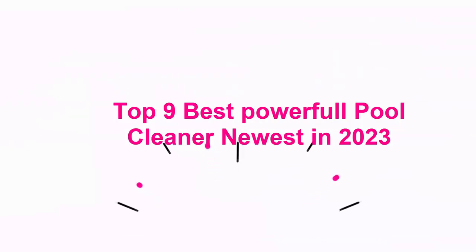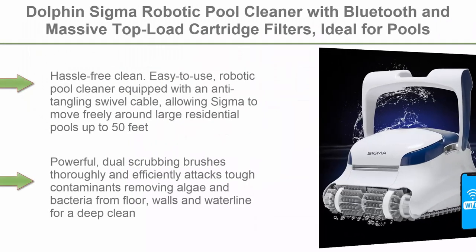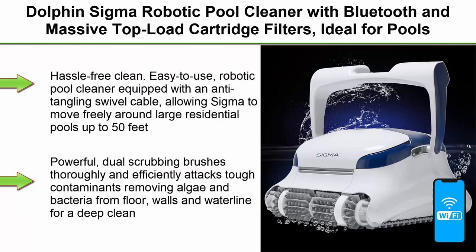Top 9 Best Powerful Pool Cleaners, Newest in 2023. Top 1: Dolphin Sigma Robotic Pool Cleaner with Bluetooth and massive top-load cartridge filters, ideal for pools up to 50 feet.